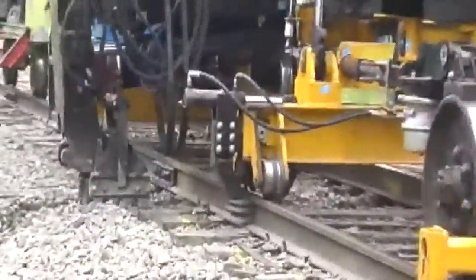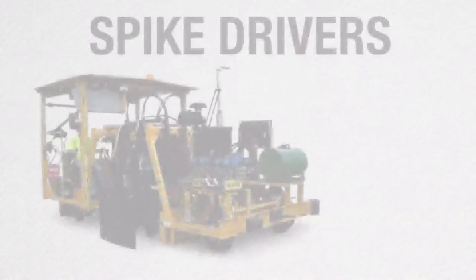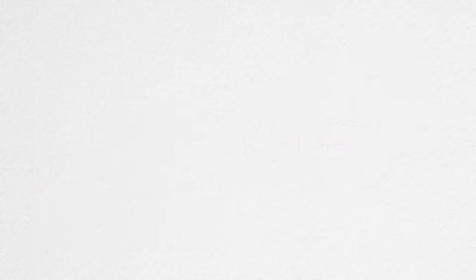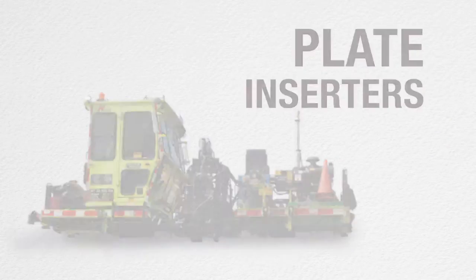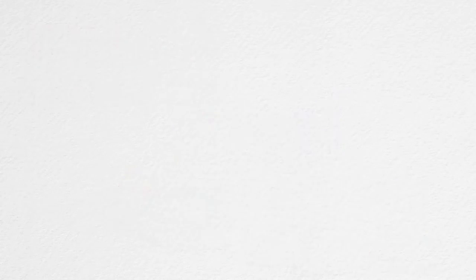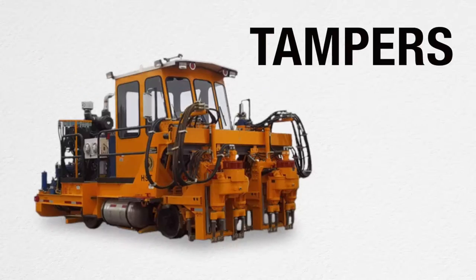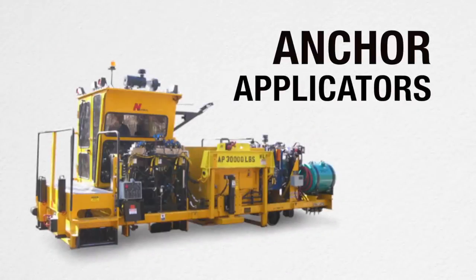Visit any railroad maintenance gang and you'll see many Nortco machines hard at work, including our spike drivers and pullers, tie exchangers, plate inserters, ballast regulators, snow plows, brush cutters, tampers, clip applicators, and anchor applicators.